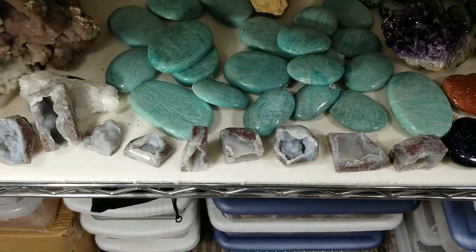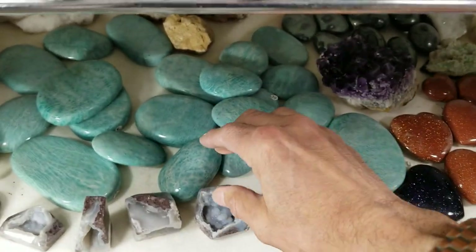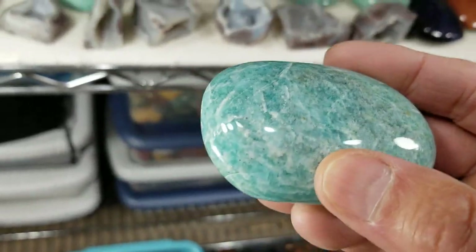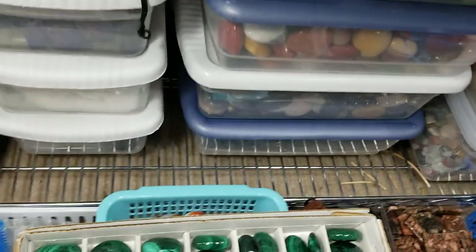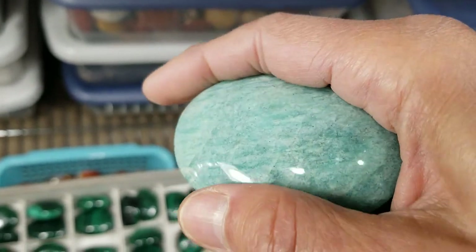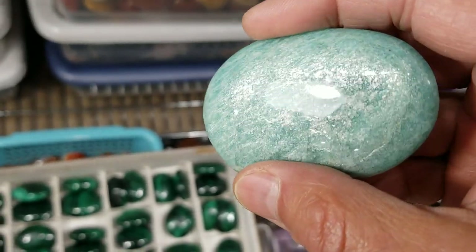These are our jewelry-grade amazonite palm stones and they all have beautiful shimmer in them. I'm going to try to catch one of them in the light shimmering for you. There we go — there's the beautiful silver shimmer. All of these palm stones have that shimmer. You can see the silver — really a good shot of the silver shimmer.